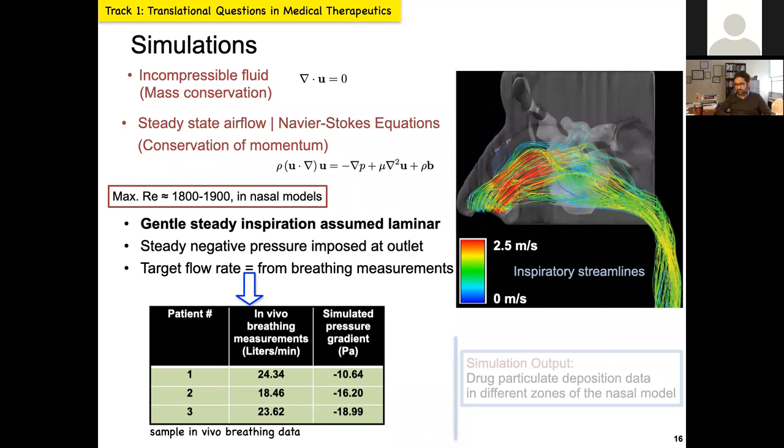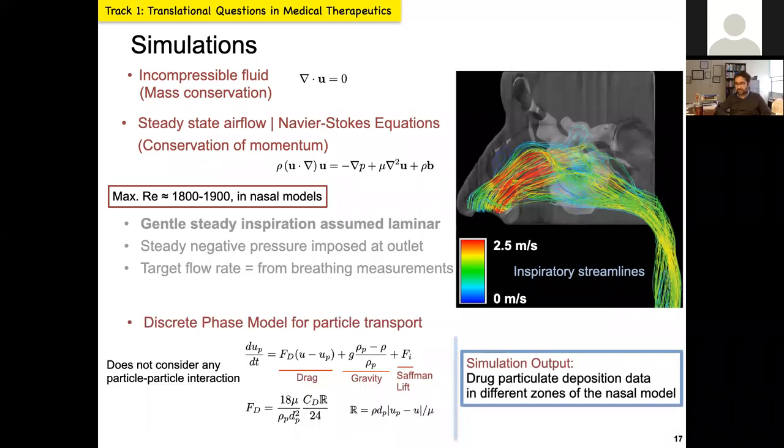Once simulations are done, if you want to know where particles are going through the nose, you need to run particle tracking simulations. I do that using a discrete phase model. I track the particles against the ambient airflow — particles are influenced by viscous drag and other body forces. The eventual output from the simulations is the particle or droplet deposition numbers at different points of the anatomic model.